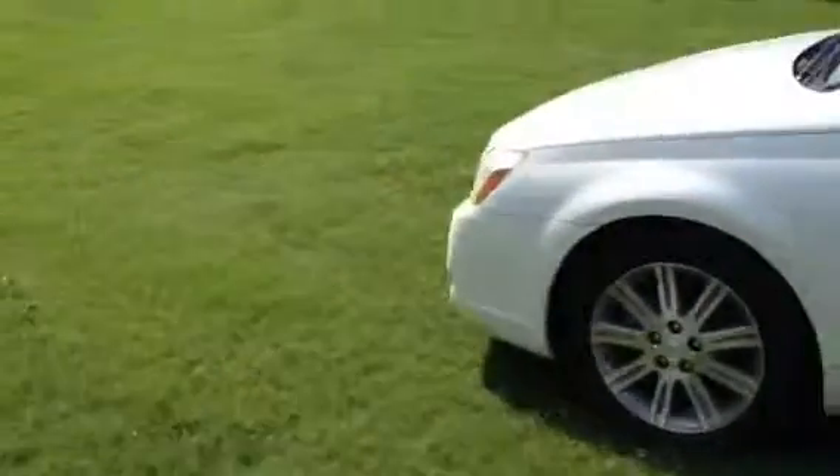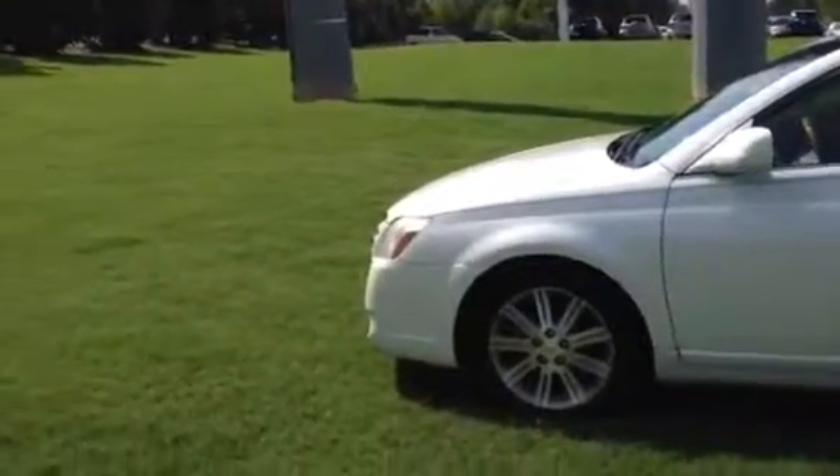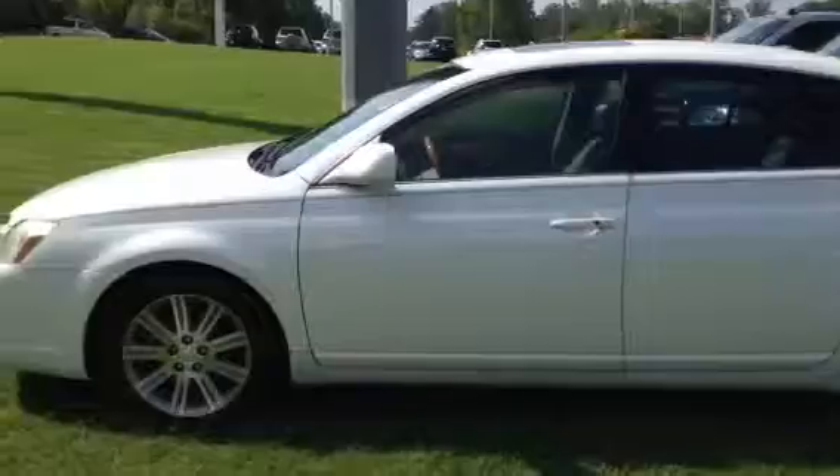Got 107,000 miles on it. So give me a call when you get this video, let me know you got it, and maybe we can get together and you can drive it. This is Tillman, 706-882-2963. Thank you.